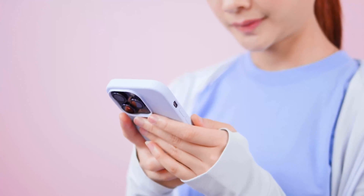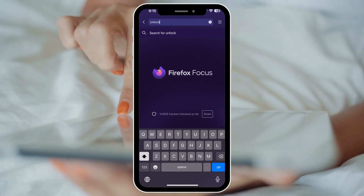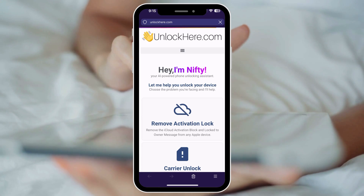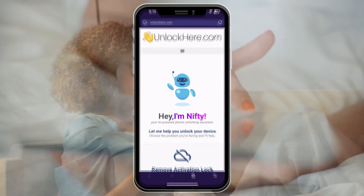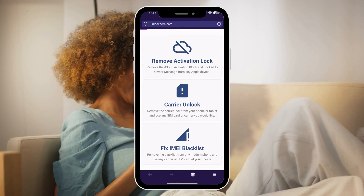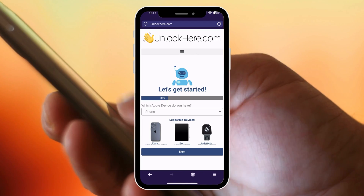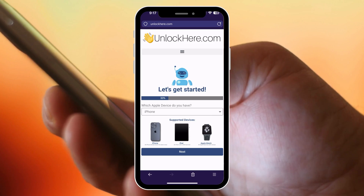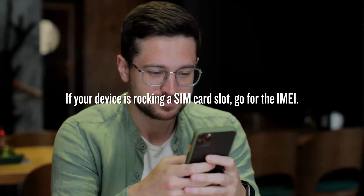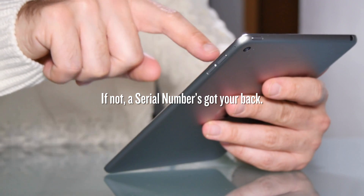Let me show you how to use Unlock Here, this AI-powered web app. Slide into your browser on your phone or computer and go to unlockhere.com. This place is like a superhero for phones with an AI sidekick named Nifty ready to bust any locks on your mobile. Click on activation lock and tell it you're dealing with an iCloud lock. Next, choose your gadget — iPhone, iPad, or Apple Watch. Then you're diving into the world of IMEIs and serial numbers: if your device has a SIM card slot, go for the IMEI; if not, a serial number works.